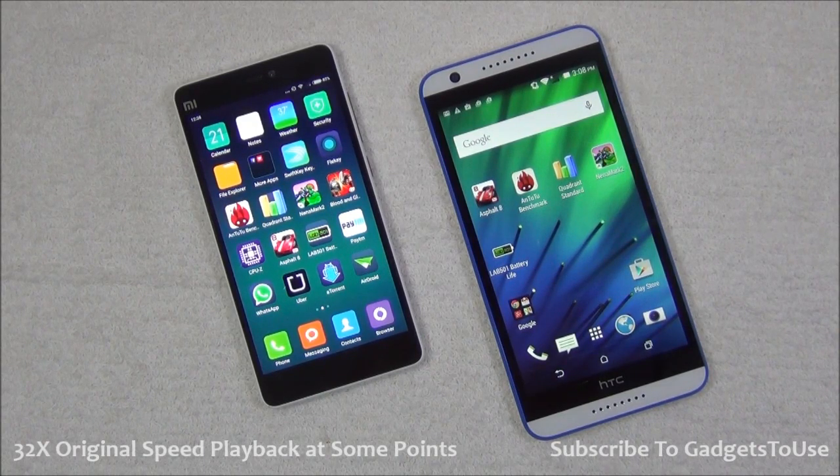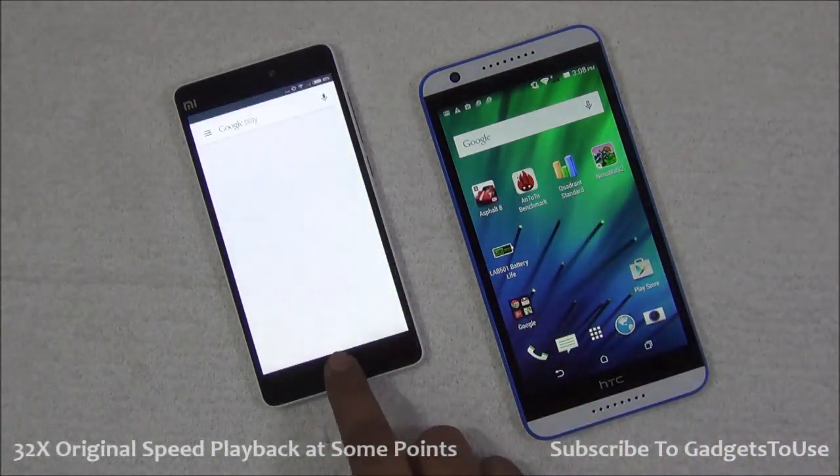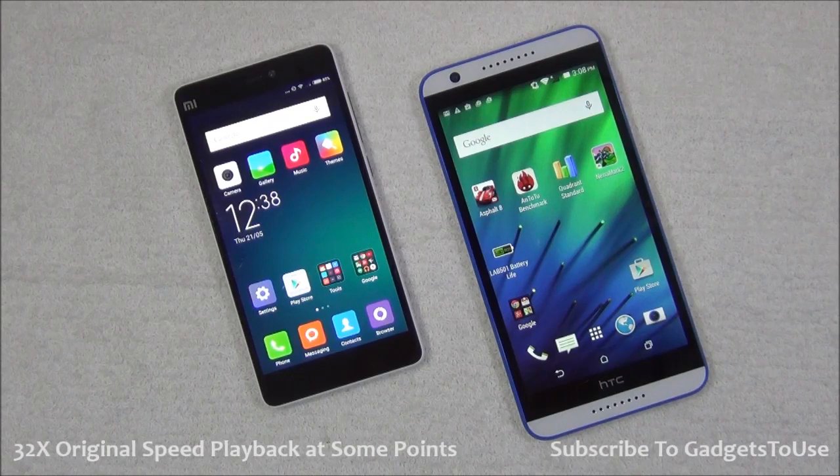Then we will do a high definition video playback test on both of these devices and we will find out the battery drain and the heating experienced on both of them. After that we will do a real-time gaming test in which we will play Asphalt 8 on both of them for five minutes and find out the heating and overall performance with the same settings.